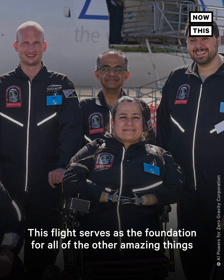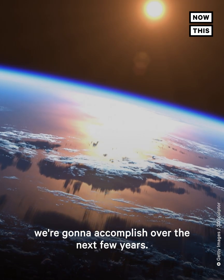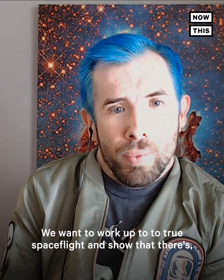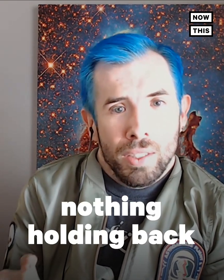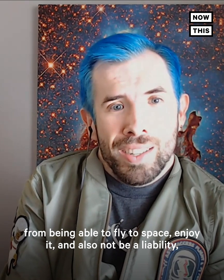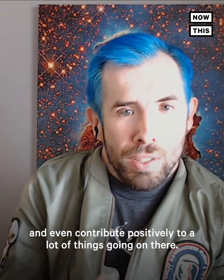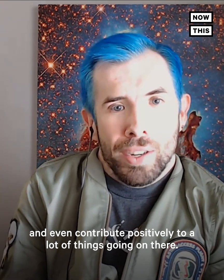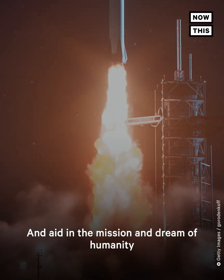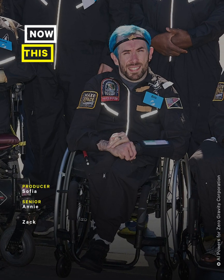This flight serves as the foundation for all of the other amazing things we're going to accomplish over the next few years. We want to work up to true spaceflight and show that there's nothing holding back any of these people from being able to fly to space, enjoy it, not be a liability, and even contribute positively — aiding in the mission and the dream of humanity becoming a space-faring civilization.